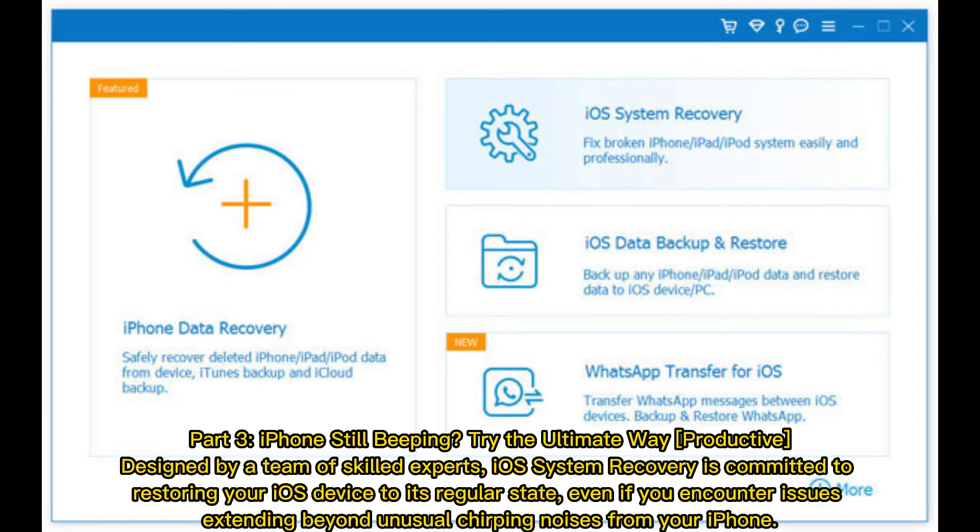Part three: iPhone still beeping? Try the ultimate way. Designed by a team of skilled experts, iOS System Recovery is committed to restoring your iOS device to its regular state, even if you encounter issues extending beyond unusual chirping noises from your iPhone.